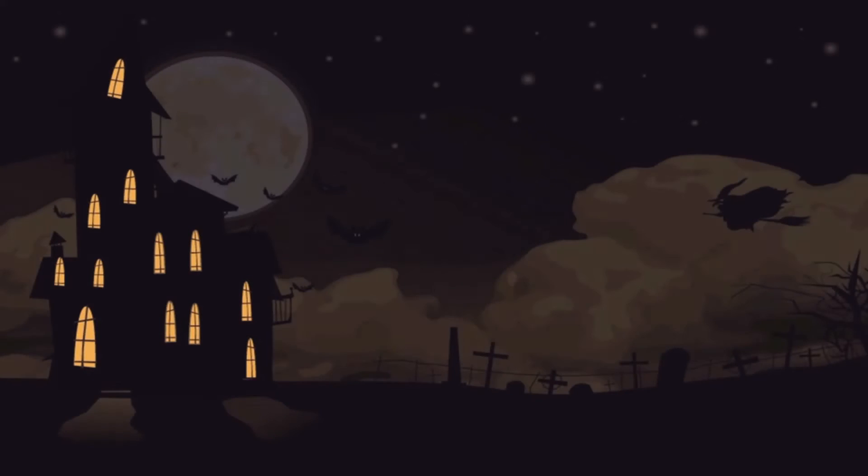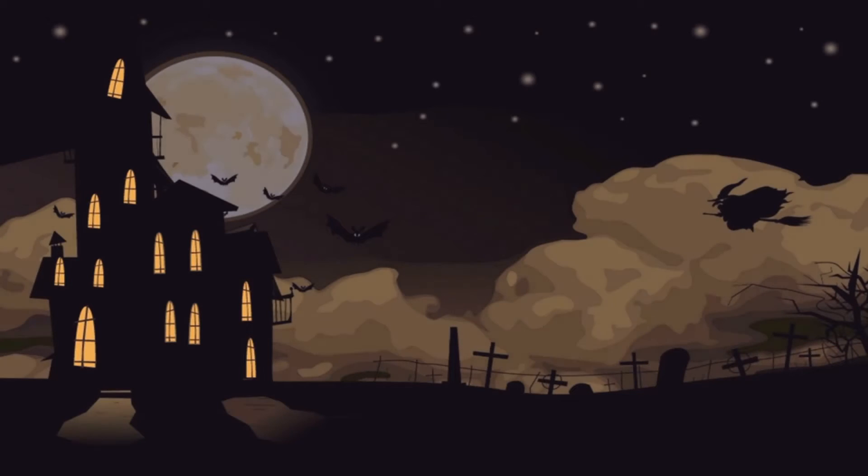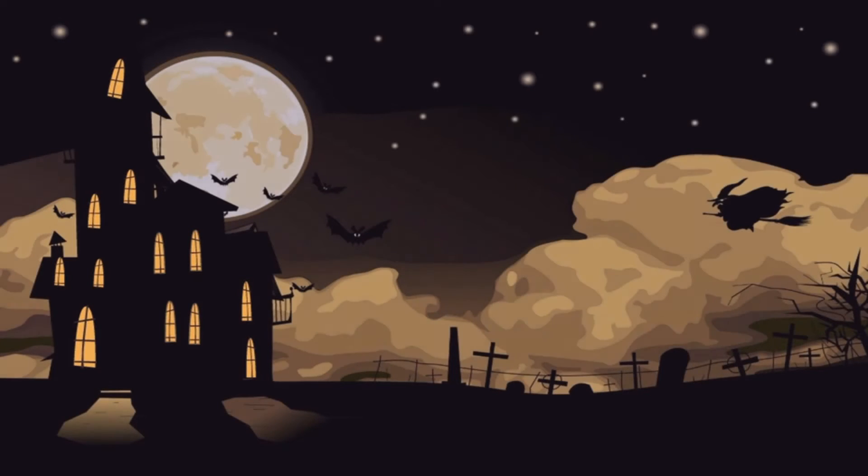It was a dark, cold night. In the middle of the forest, there was a big old house.